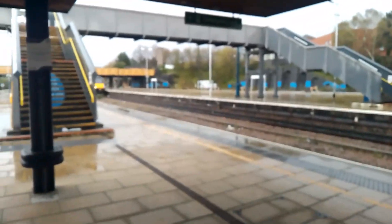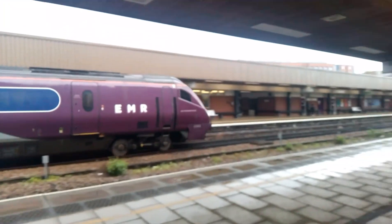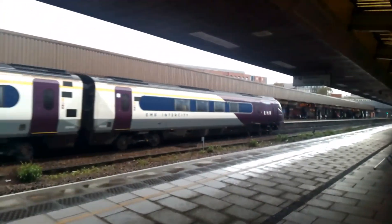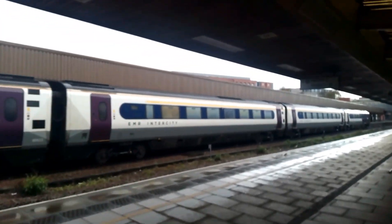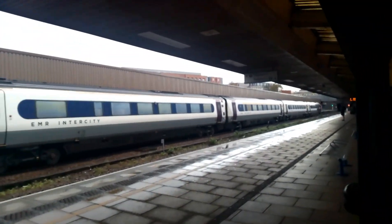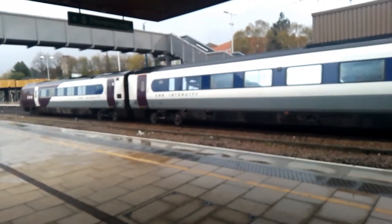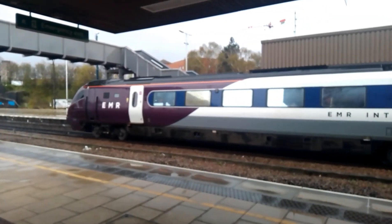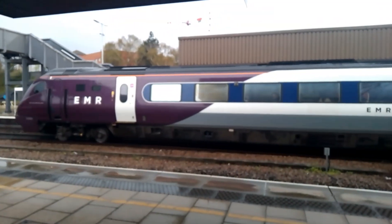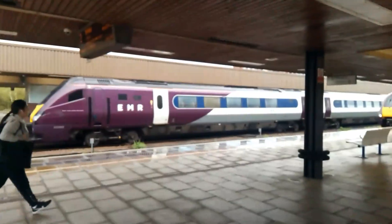Arriving is the 1506 East Midlands Railway Service from Sheffield to London St Pancras International - that's 222-003. Seven car set, as you can see. There goes 222-003.